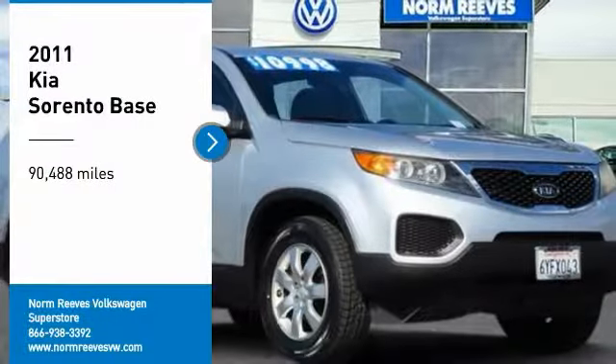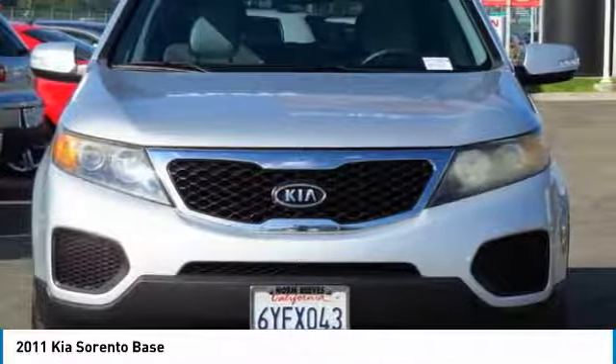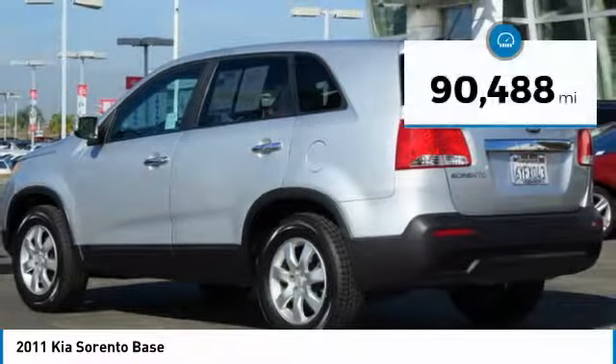Come test drive the 2011 Kia Sorento. The Kia Sorento is a comfortable riding, powerful compact SUV loaded with impressive standard features. Take one look at its stylish sleek design and you'll want to cross over to a Sorento.